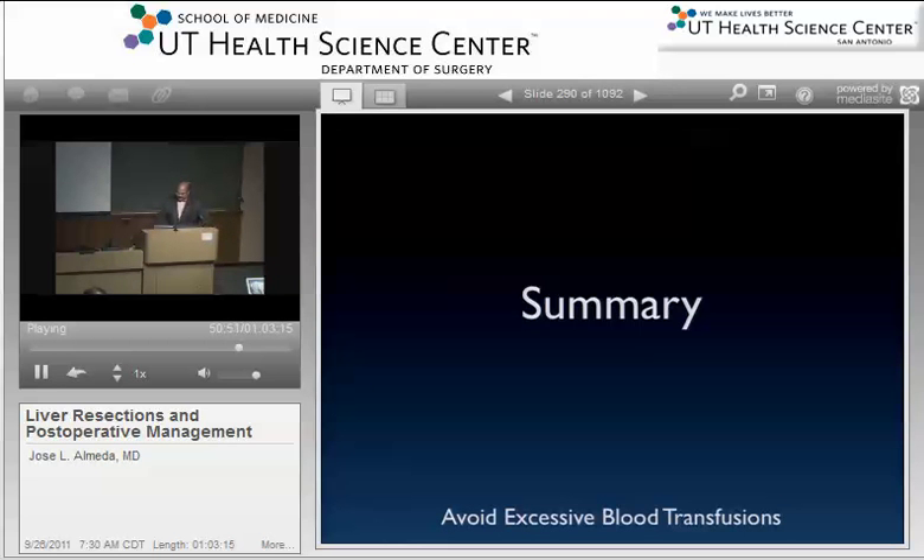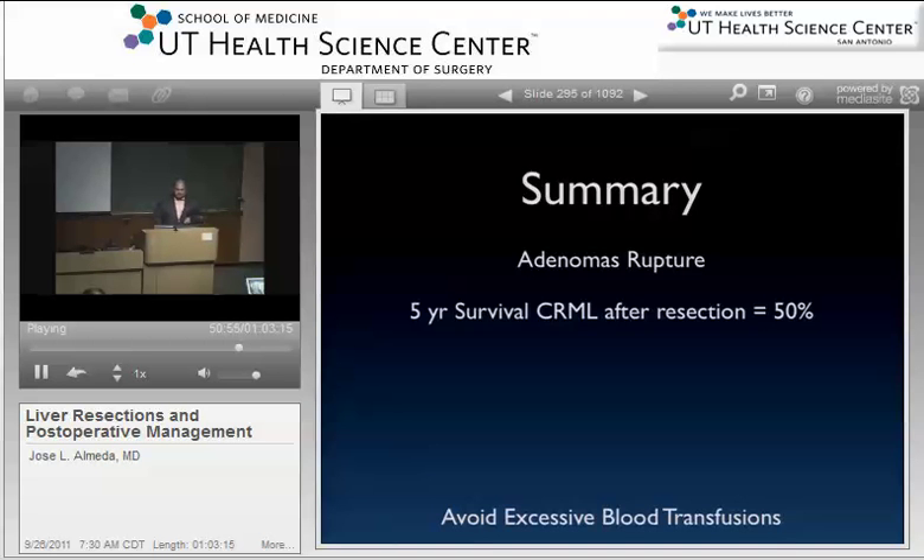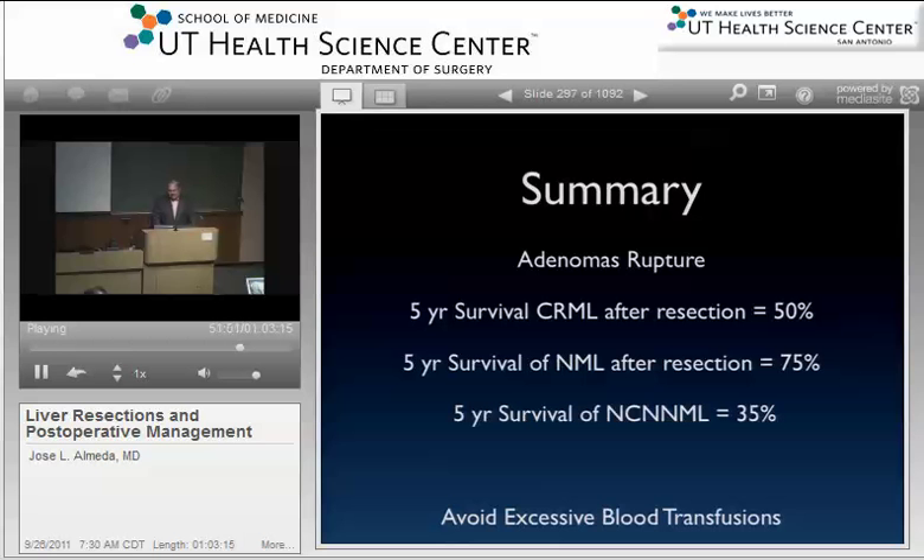In summary: remember adenomas will rupture. The five-year survival for colorectal mets is okay — about 50%. Neuroendocrines actually do really well. Non-colorectal non-neuroendocrine like breast cancer and ovarian — some patients actually do well. Avoid excessive blood transfusions. The Mayo protocol for cholangiocarcinomas that can't be resected is something new we've started here. That's all I have — thanks.